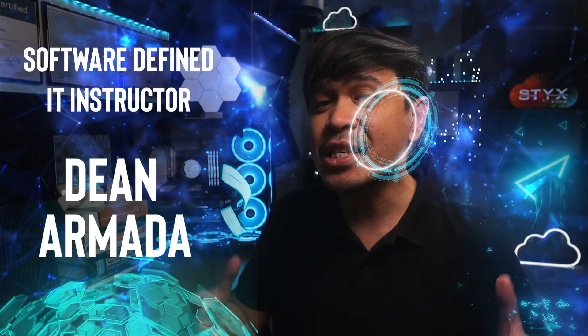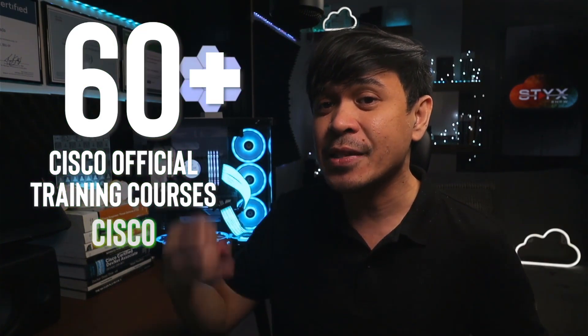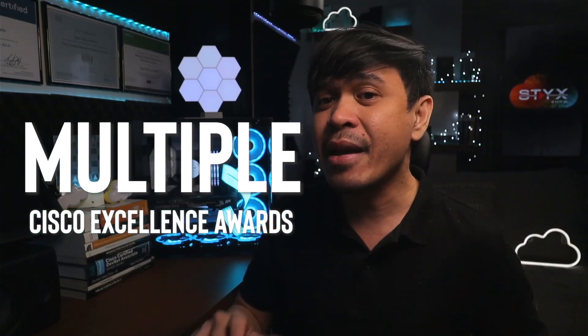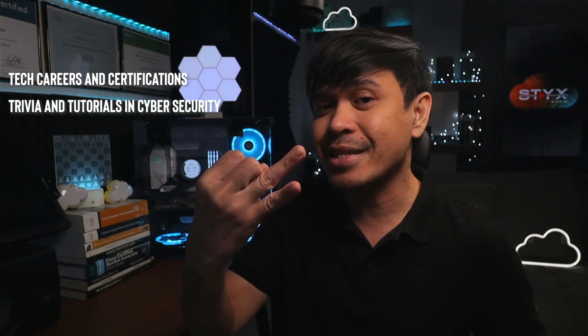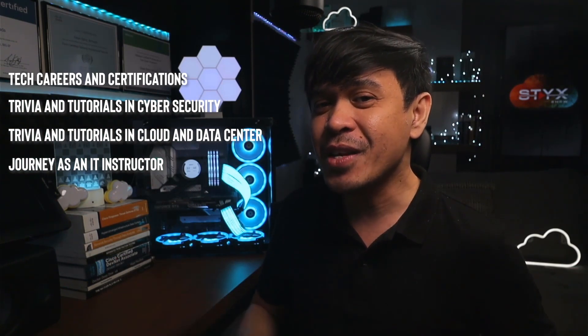For those who are new to this channel, welcome! I am your host, Dean Armada, and I'm a Software Defined IT Instructor. My qualifications: I have over 60 IT certifications and it keeps growing. I've delivered over 60 official training courses in Cisco, F5, and Arista, won multiple Cisco Excellence Awards, and the highly recognized Cisco Distinguished Instructor Award. On this channel we talk about tech careers and certifications, cybersecurity, cloud and data center, and my journey as an IT instructor. Feel free to check out the rest of the channel and consider subscribing!